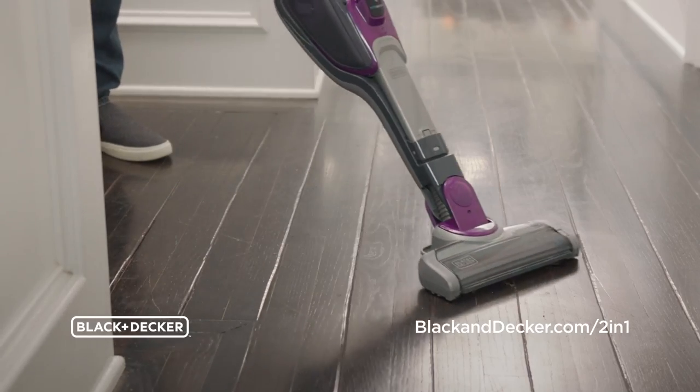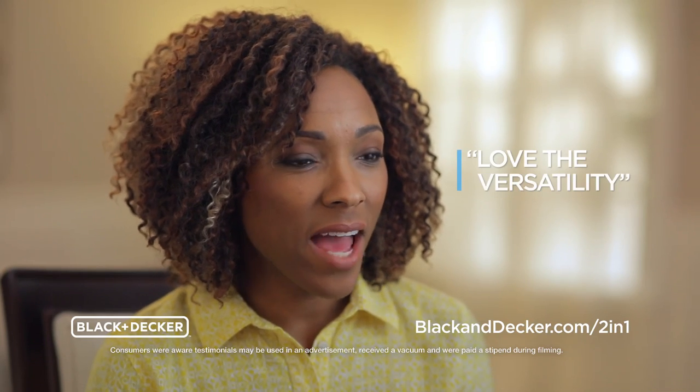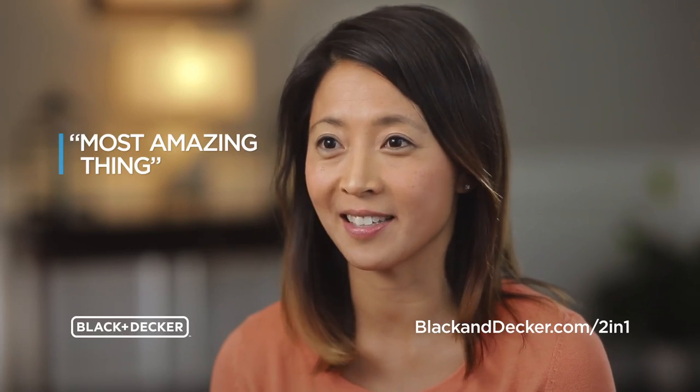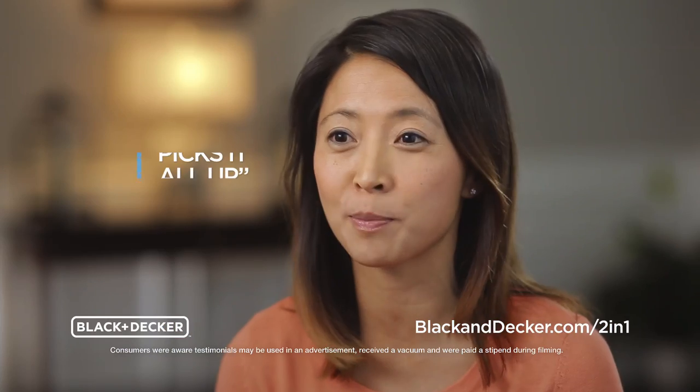Everybody's raving about the Black & Decker 2-in-1 Cordless Stick & Hand Vacuum. I love the versatility of having a 2-in-1. For me, a mother of four, that has been the most amazing thing. The stick vac is extremely powerful. It picks up hair wonderfully. Just picks it all up.